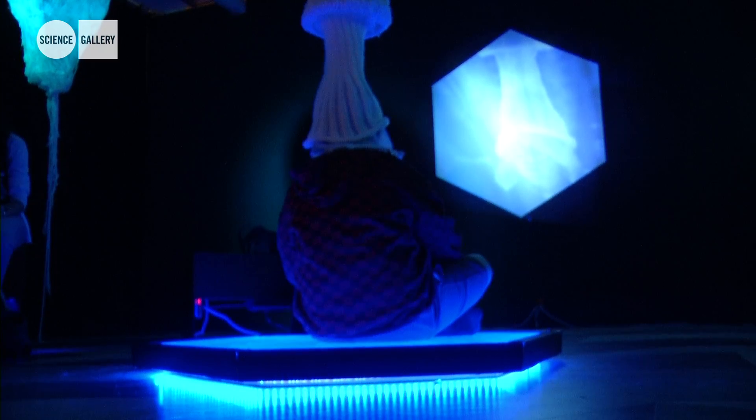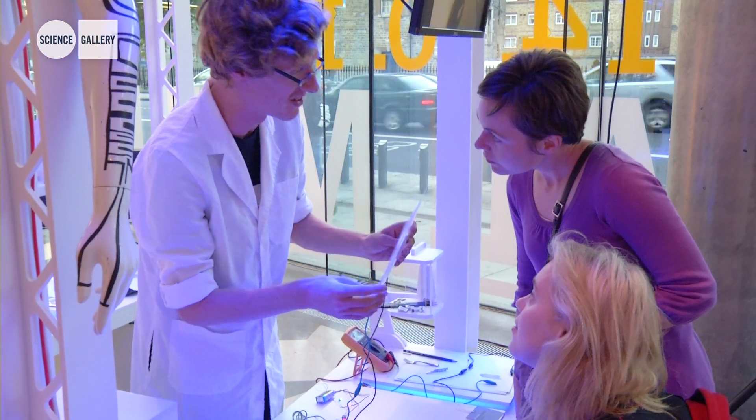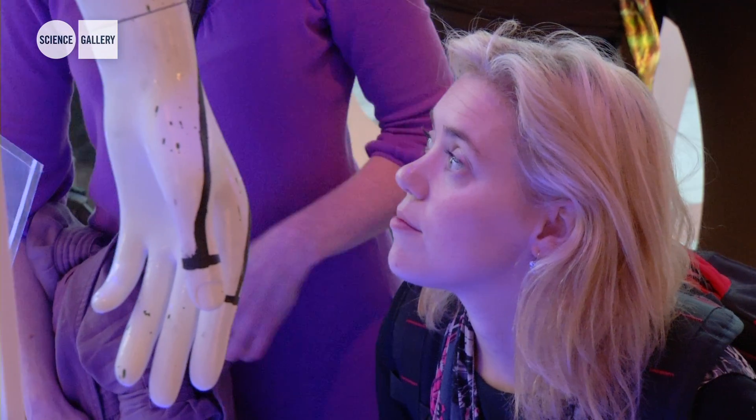It's visually beautiful and also just made you want to get down and have a look at the materials and really interact with them. There was just so much to learn. I think the content's really good and the design is amazing. It looks really amazing.